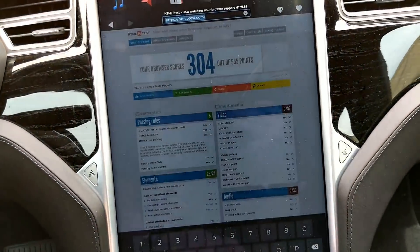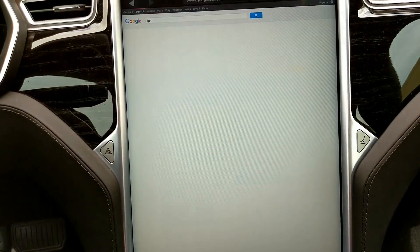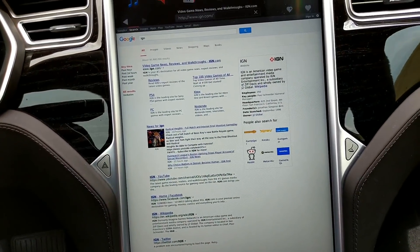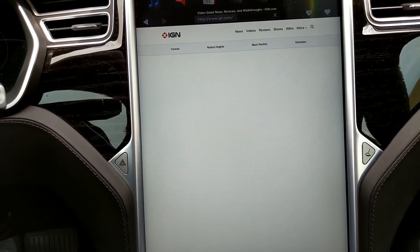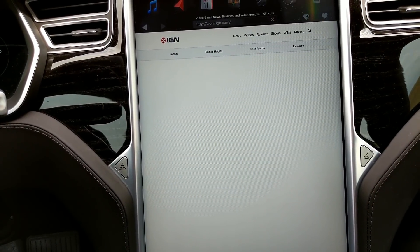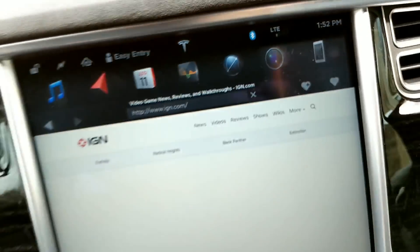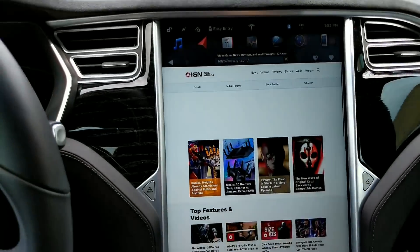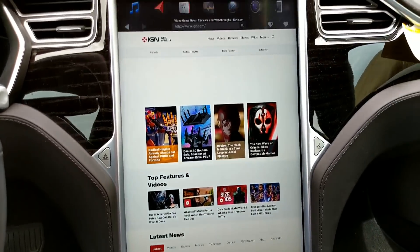Let's try something a little bit more demanding. I'm not on Wi-Fi, I'm on LTE. I'm in the middle of a mall parking lot — no Wi-Fi. This is just the regular old LTE and, wow.